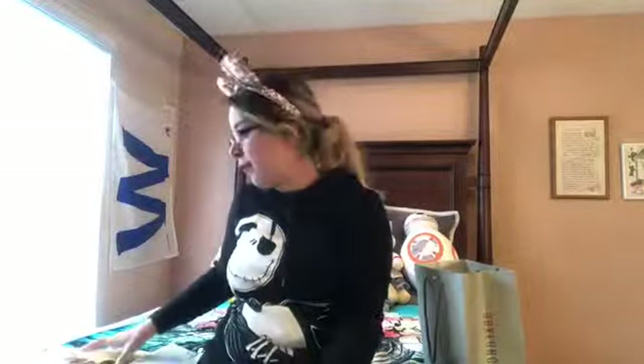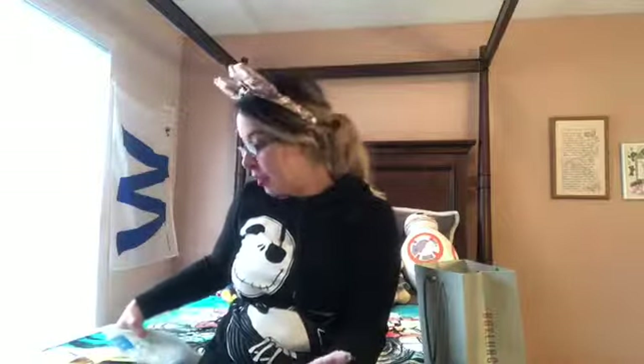Welcome back to my channel — if you're new, hi, I'm Roxanna. Today I have a pin haul, pin mail, some pin unboxing. I've got a few things from Box Lunch, a few pins from the Disney Store, and a few pins from Instagram, Amazon, and eBay.